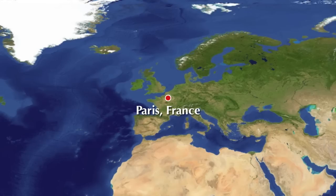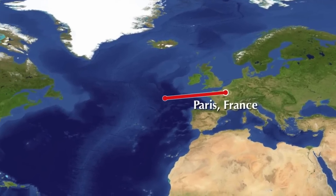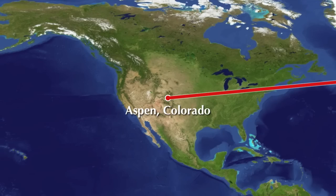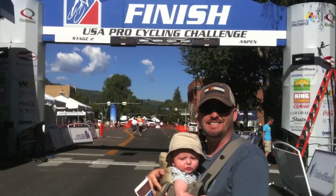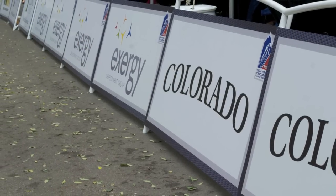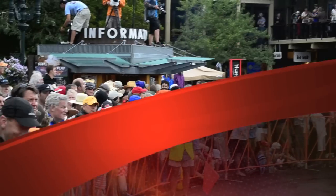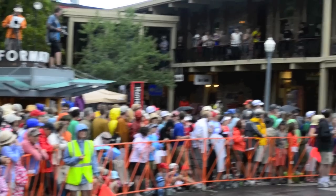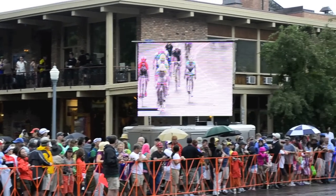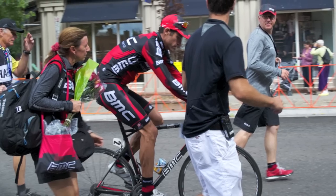Exactly one month after the 2011 Tour de France, the world's top professional cyclists descended upon the Rocky Mountains for an epic race, bringing major professional cycling back to the great state of Colorado. The masses crowded into downtown Aspen for Stage 2 to catch a glimpse of what has been billed as the queen stage of the USA Pro Cycling Challenge.